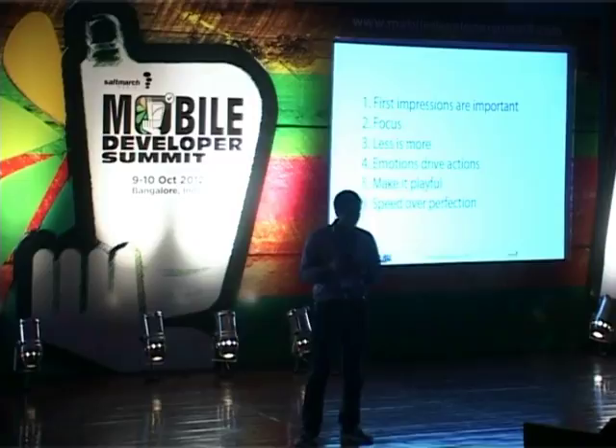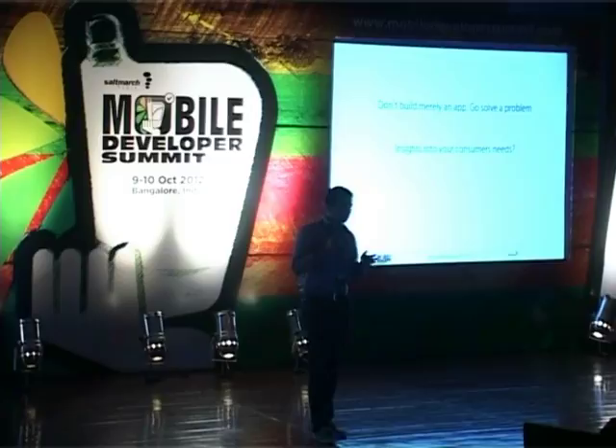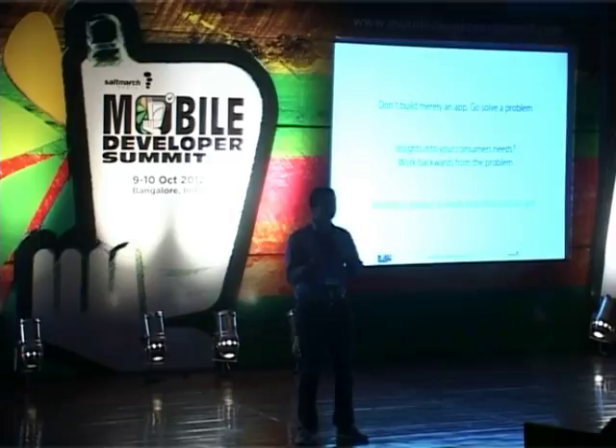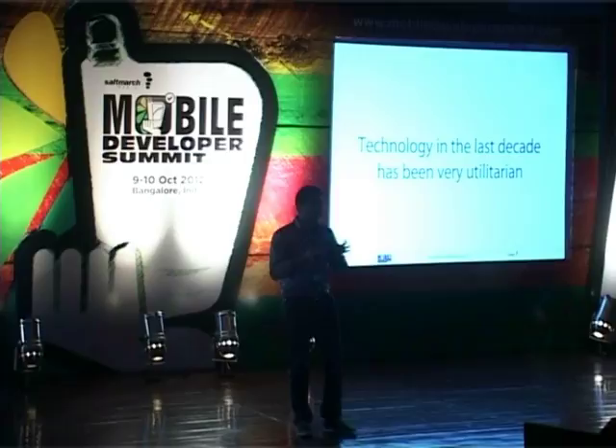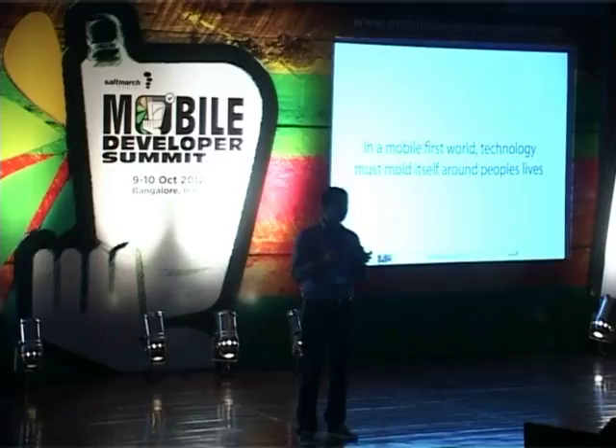How do you apply this to the app you're building? Don't just go build an app — there are millions of apps out there that mostly do nothing. Go solve a problem. How do you get insights into what emotions drive actions? It's by working backwards from the problem. Building a product is much, much more than just building an app — an app is merely a form of distribution. Technology in the last decade has been very utilitarian, built for people to mold their lives around. In a mobile-first world where devices are much more personal, technology must mold itself around people's lives. That's where the emotion factor and the fun factor become very, very important.